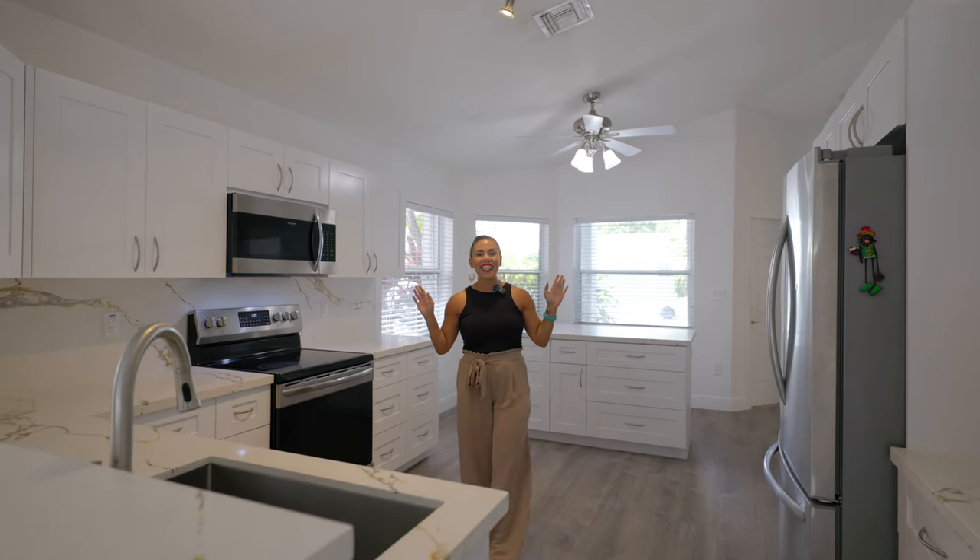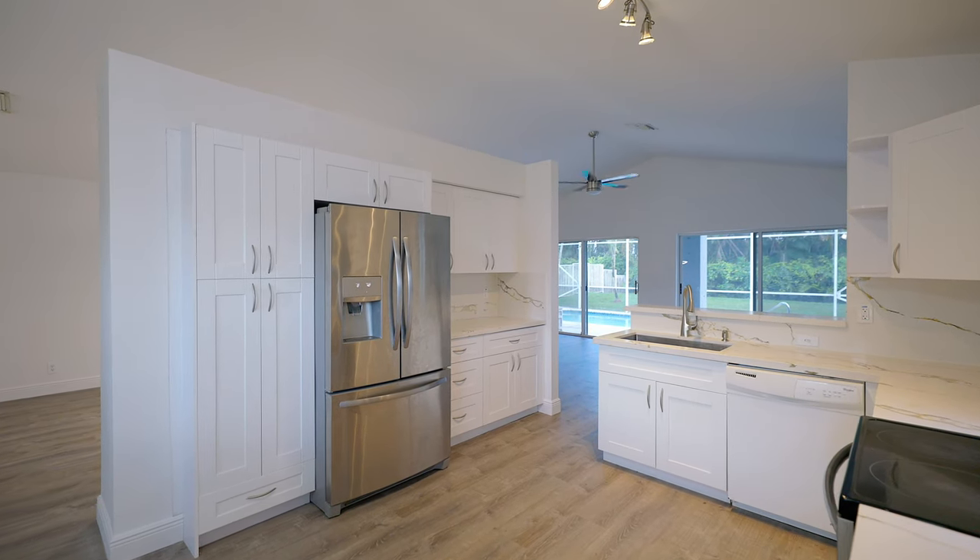Look at this kitchen — if I lived here I would never leave. It spoils you with stainless steel appliances, an abundance of storage, and this unique quartz countertop. And while Jennifer is drooling in the kitchen, let me show you the rest of this living space.